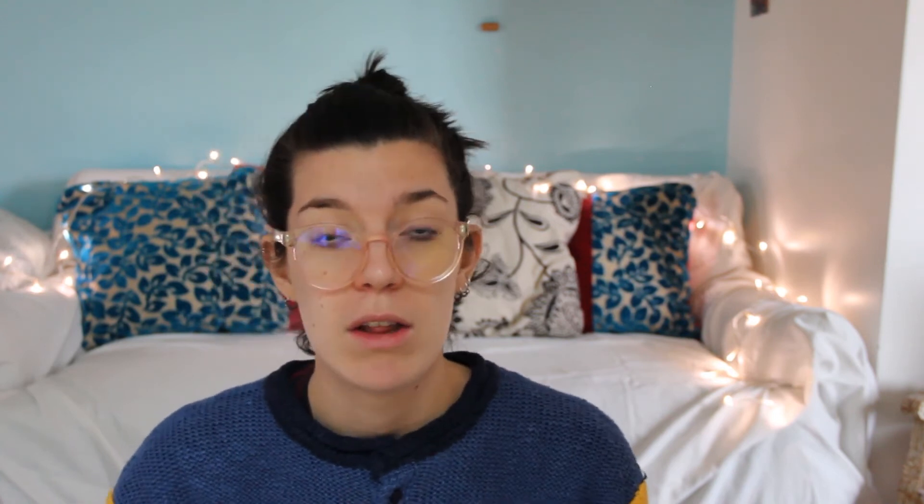Basically, what floral water does is act like a toner, so you use it the same way. You can use blueberry, tea tree, and chamomile varieties, depending on the sensitivity of your skin.